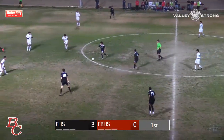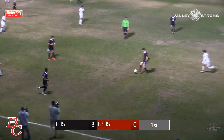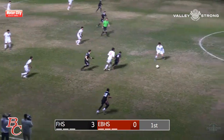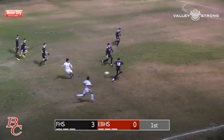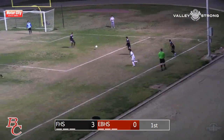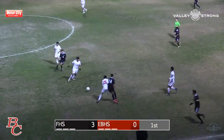Foothill in total control, up three nothing over East. They get it out to the left winger again — he's been active. Shia Clayton is the left winger, number 12. Oh, and a nice play by East High finally getting some action on their side of the field. Nice pass, a little physical action again, pass in and controlled by Foothill — kind of confusingly as it looked like it went off of Foothill.